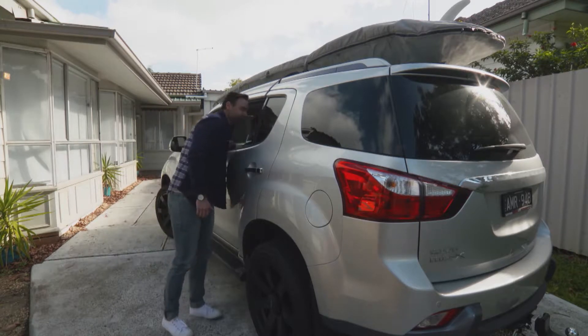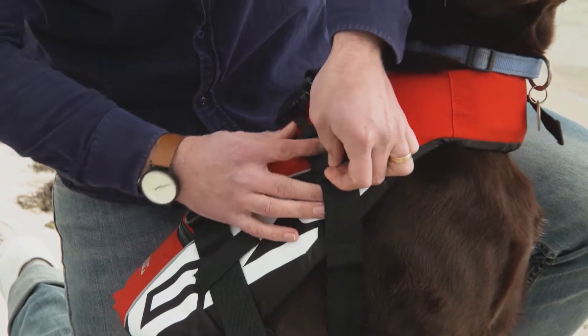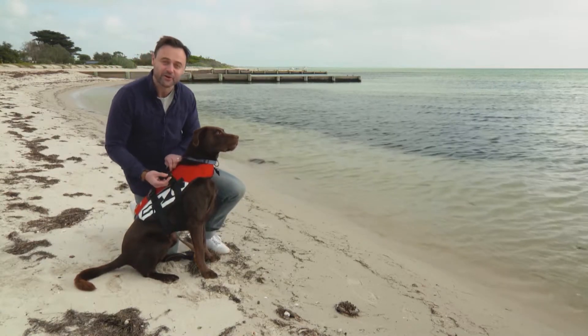If you are heading out in the water, even if your dog can swim, a life jacket will keep them extra safe. This is the Easy Dog Flotation Device. Not only does it look cool, but unlike other vests on the market, it keeps the dog upright and allows for plenty of natural movement.